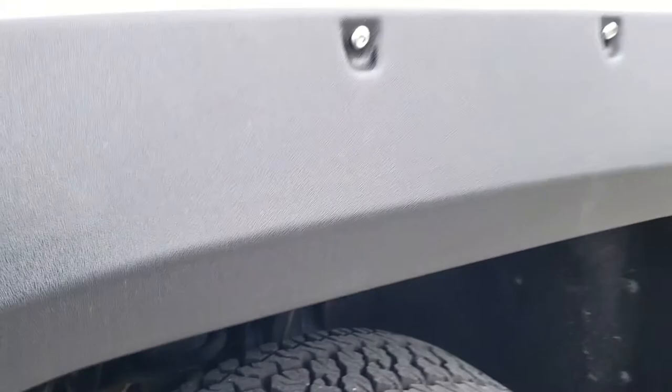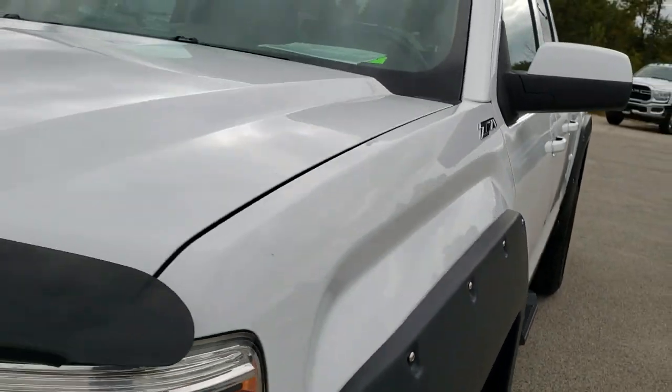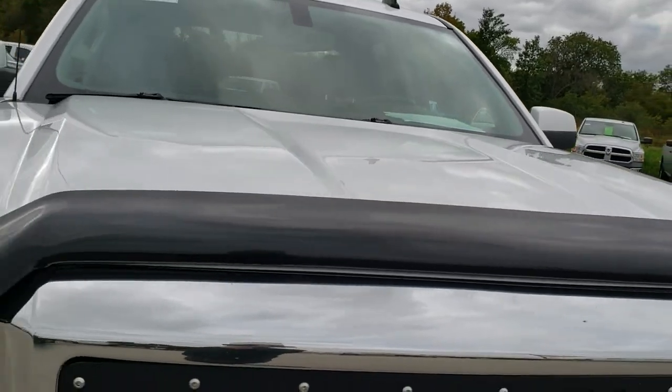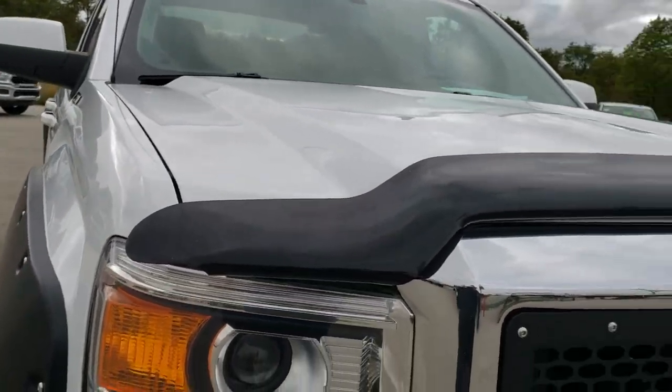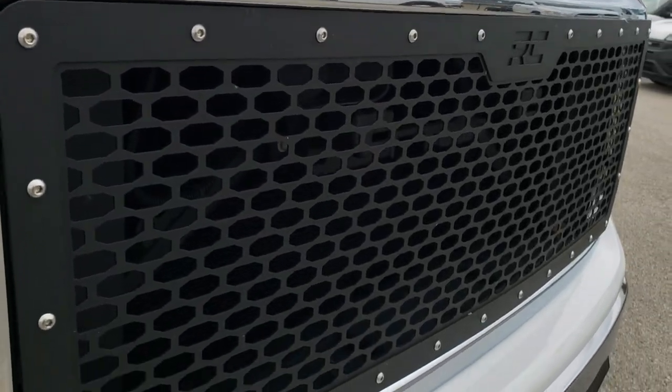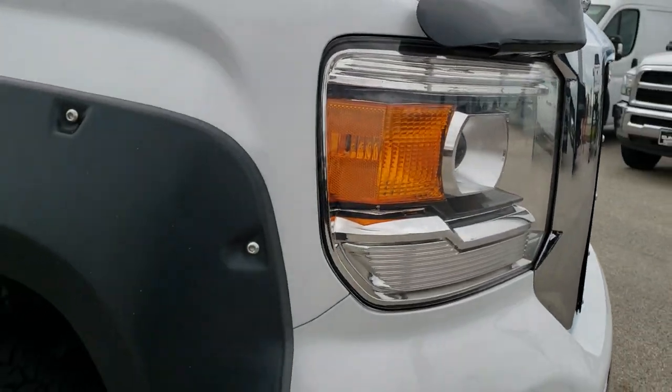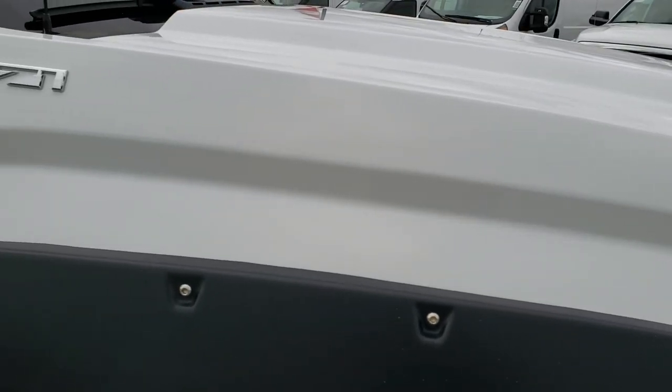Framing underbody is in really nice condition. Hood is in excellent shape — I didn't see any dents or dings on that. Comes with a rough country blacked out grill and a nice bug guard.